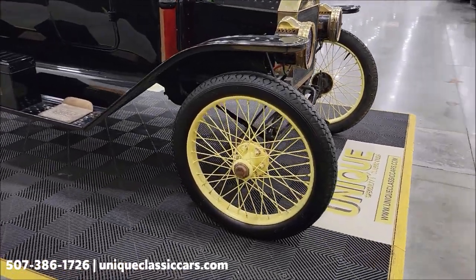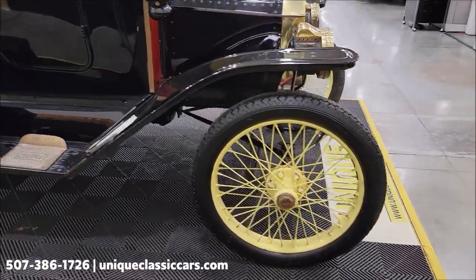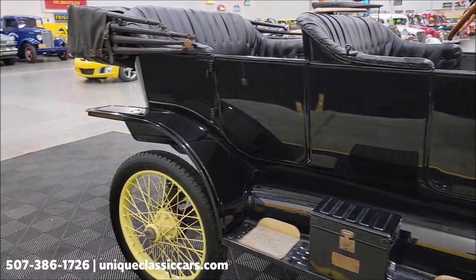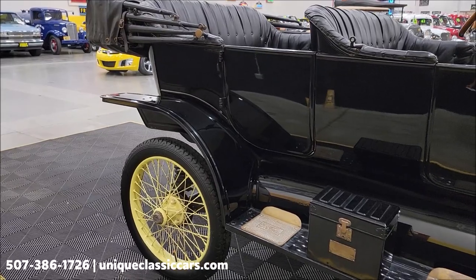It's riding on Dayton wire wheels. This does have a battery and starter, and it's a 6-volt system.